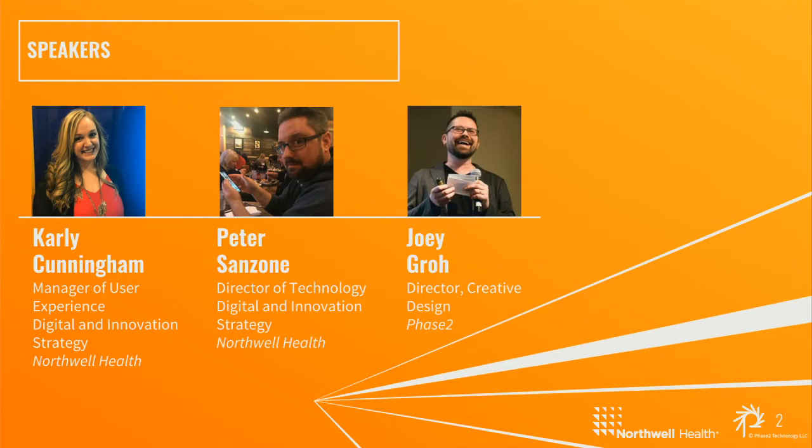I'm Joey Groh, Director of Creative Design at Phase 2. Phase 2 is a digital agency where we work closely with our clients and we put experience at the forefront of what we do, whether it's for the customer, the user, or the patient. Today we're super excited to walk through how Phase 2 and Northwell Health built a living style guide using Pattern Lab and how we ultimately integrated it with the Drupal 8 platform. I'm joined today with Carly Cunningham and Pete Sanzone from Northwell, and I'll let them introduce themselves.